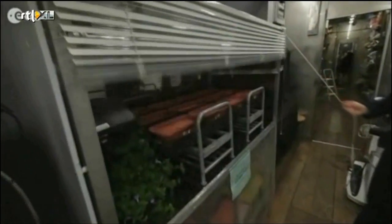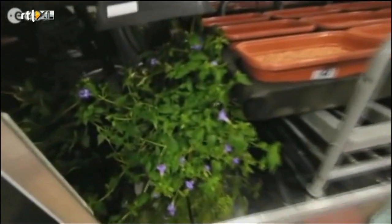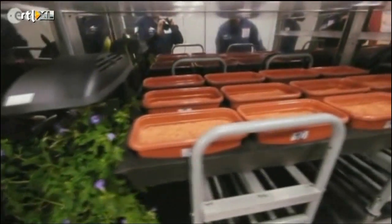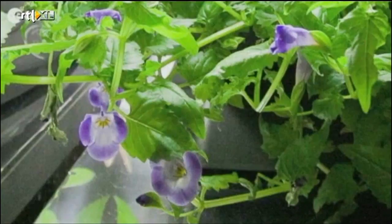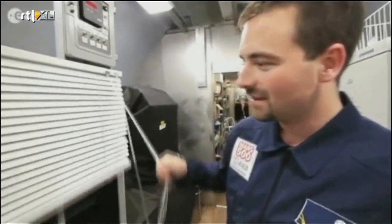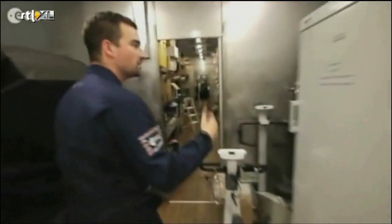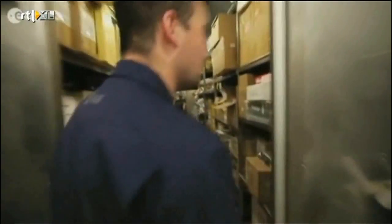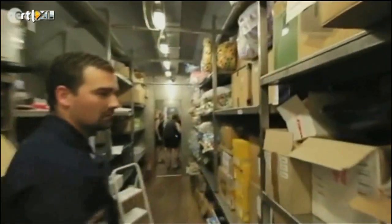Here you have the greenhouse — with some flowers and soon with some vegetables and a lot of plants that we will grow and eat. But only after Mars, after we land on Mars, we'll use this greenhouse. We also have the storage module with a lot of food, because 520 days is a lot of things to eat, a lot of features, a lot of devices stored here.